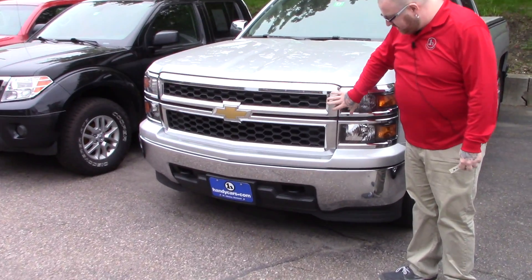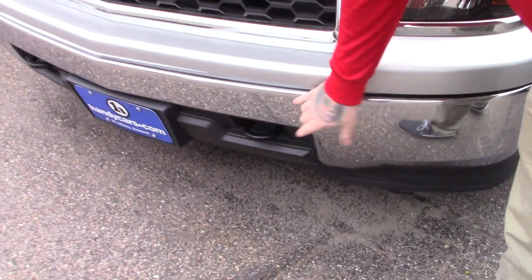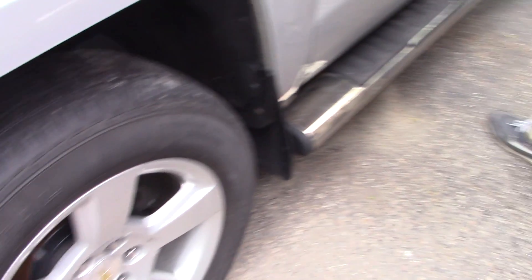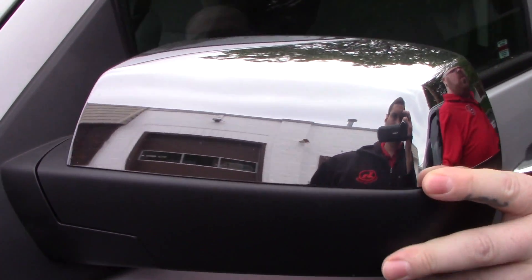As you can see, this has a nice chrome accent on the front grille here. It does have the chrome bumper with the tow hooks integrated. Coming down along the side of the vehicle, it is on the Chevy alloy wheels, and you've got the chrome caps on your mirrors here as well.